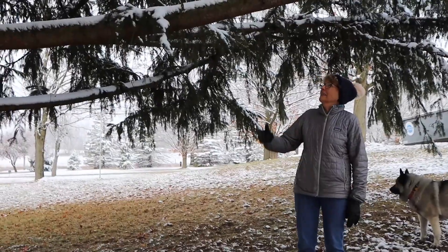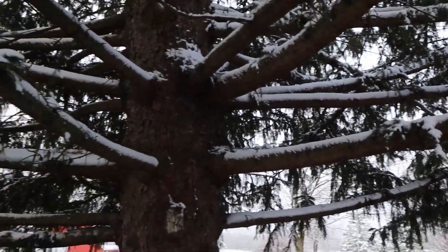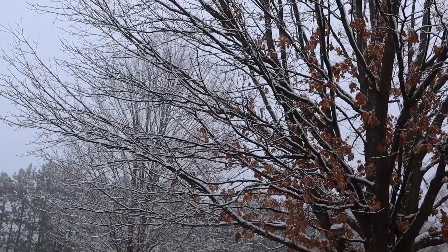Hey Mike, is this a good climbing tree or what? Oh my goodness. Lots of limbs. Lots of places to brush my feet off.